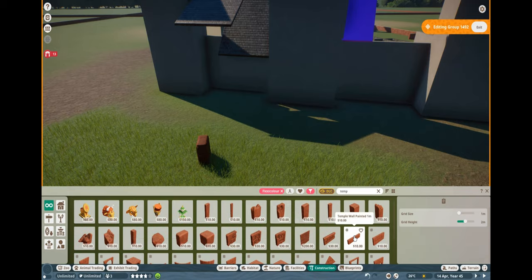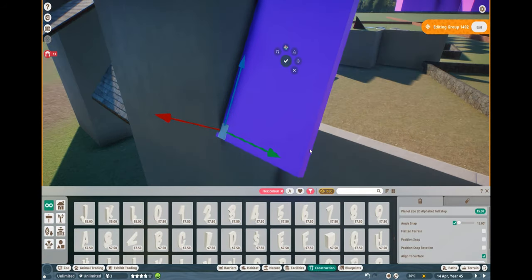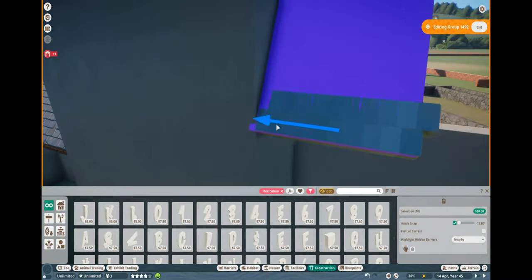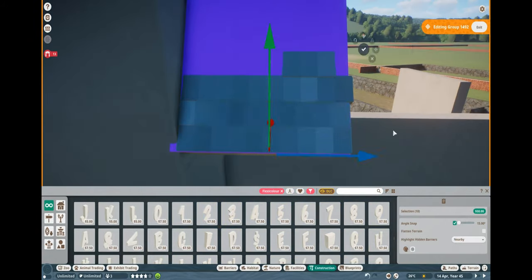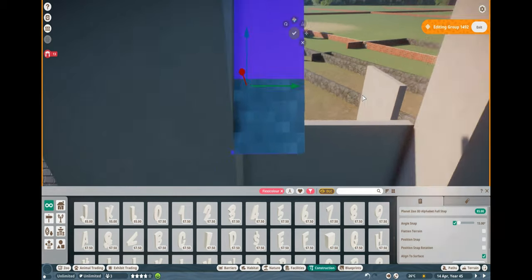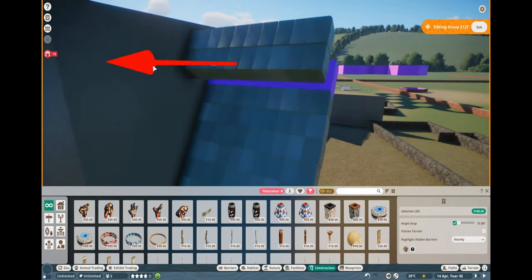The next bit we'll come to is the roof, and the roof hasn't quite turned out as I'd like. I think I need to have a little look at the textures on it. You can see I've put in two different roofs on the left there to try and get an idea of which one fitted best, and neither of the roofs in the game actually fitted very well. So I need to make a slate roof from scratch.